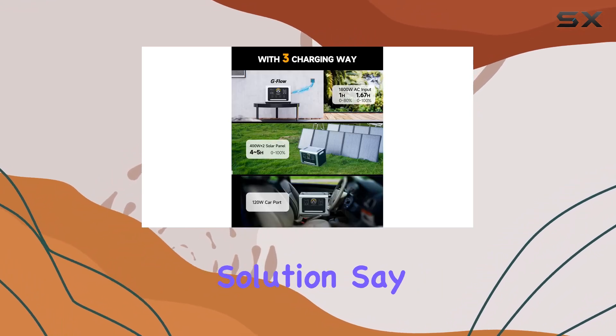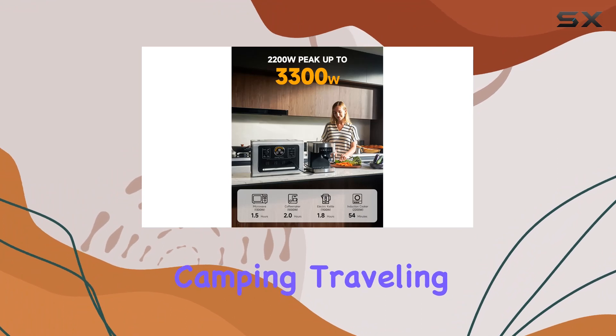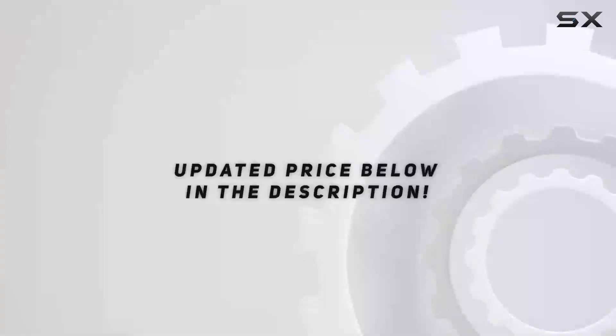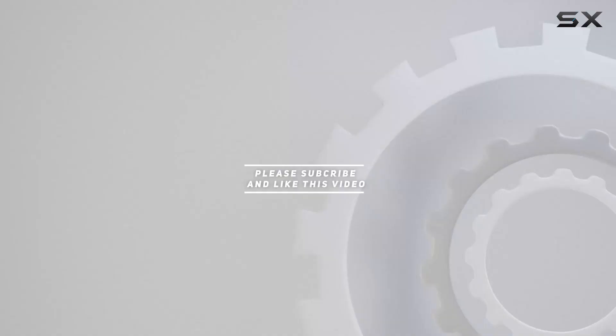Say goodbye to power consumption problems during camping, traveling, outdoor work, or emergencies with the Agritech Sonic 2200W portable power station. Check out the video description for updated pricing — thank you for watching.